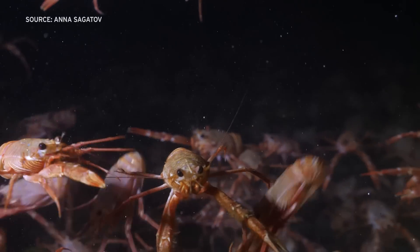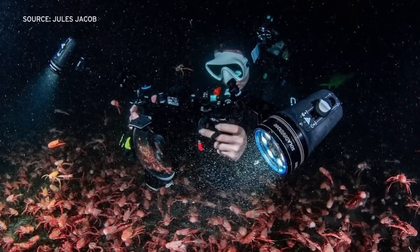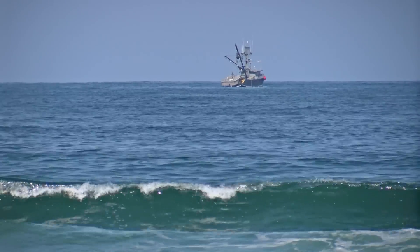As we got closer to the canyon, we started to descend and it was just a carpet of tuna crabs, just red as far as my dive lights could illuminate and it was really surreal. Sagadov, equipped with camera and lights, saw them on one end of the La Jolla underground canyon.